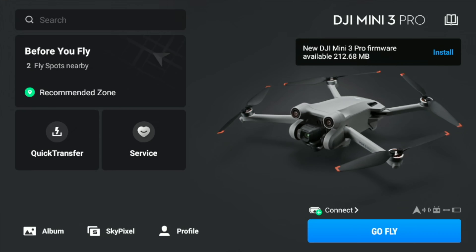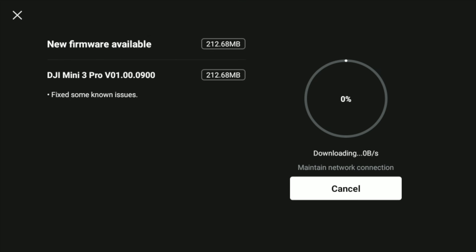Version 01.00.0900 — what does it bring us? As I've said before in these update videos, some of you out there have had problems with firmware updates. You can see here we've got the Mini 3 Pro version 01.00.0900, which fixes unknown issues.